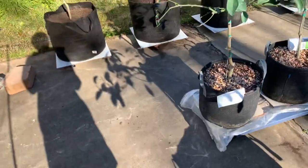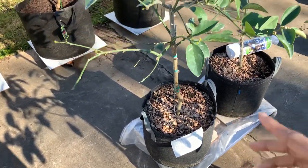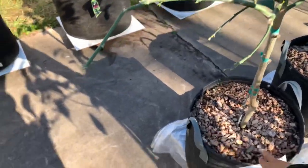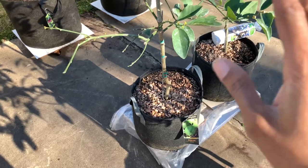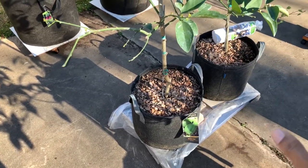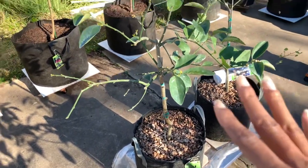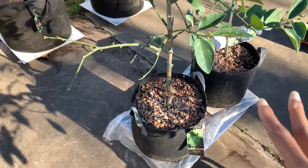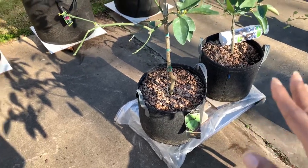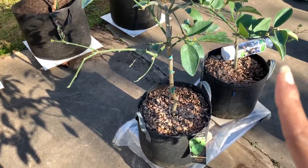Down the middle we have the Persian lime tree - it's the Bearss lime but it's called Persian lime. They've got a lot of limes on this one; I know I'm gonna have to take a whole lot of them off - they're blooming right now. Very pretty tree. It lost a lot of leaves too, but not as bad as the Meyer lemon.